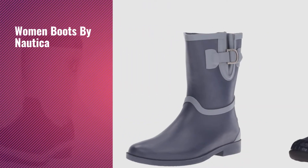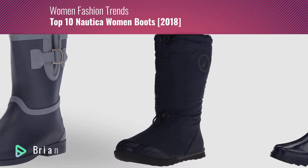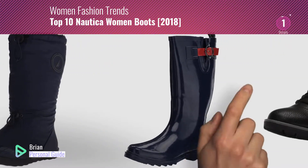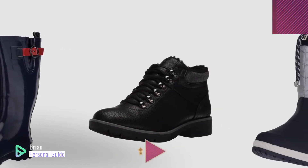If you're looking for women's boots by Nautica, this video is for you. My name is Brian, your personal guide. Welcome to our channel. At any time, you can click this circle in the corner and get more info and real-time deals on your favorite products.